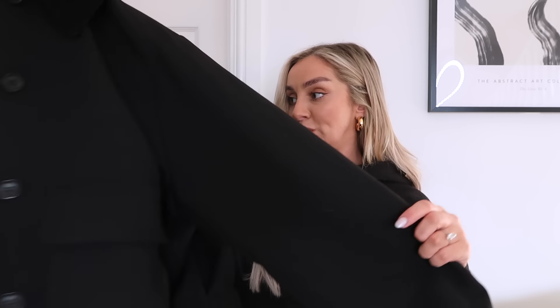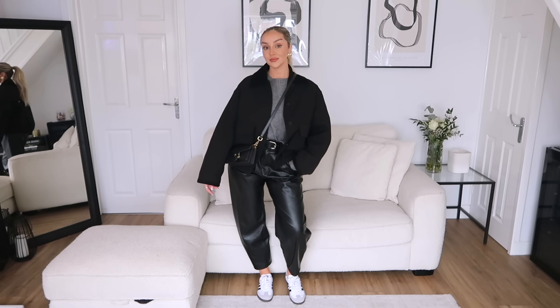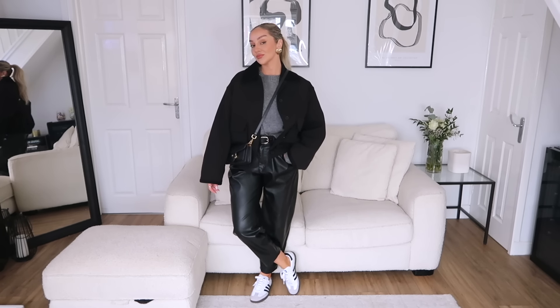Moving on to jackets - I really wanted to up my jacket game and as quite a few were in the sale, now felt like the time. The first one I picked up was initially £150, and I got it in the sale for around £40-50. It's a gorgeous black jacket with pockets on either side, and the arms are really loose and oversized, which I love. It also has black suede detailing on the arms and collar - I wasn't sure if I'd like that, but I actually do. The weight of it feels very expensive, which explains the original £150 price. I love how this fits and I believe I got it in a small.